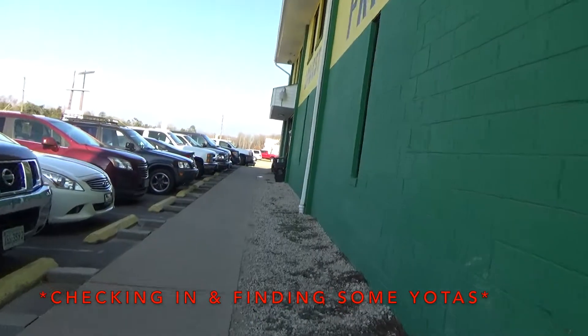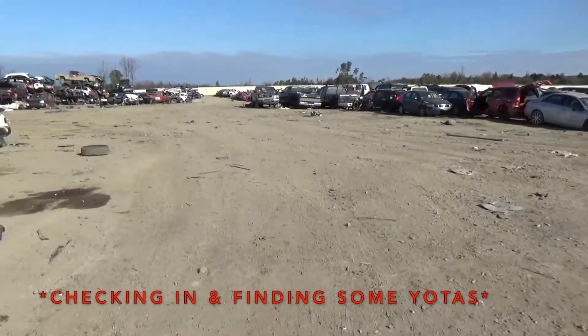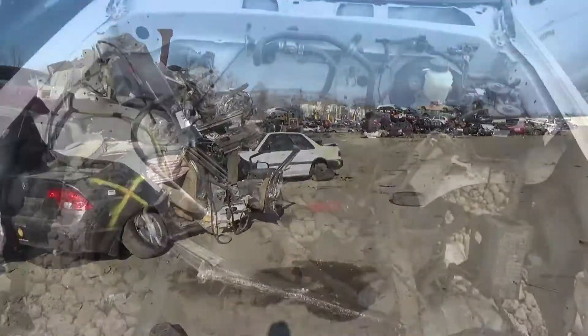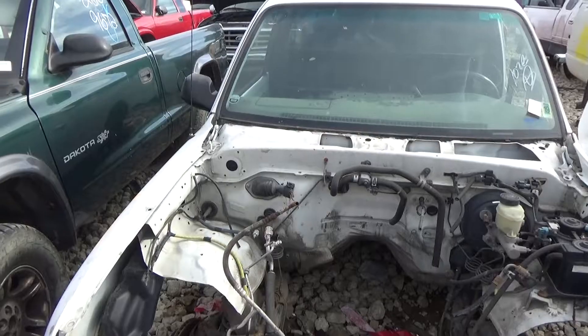Found a little poor lifeless truck, got some tail lights though, so success where you can find it!